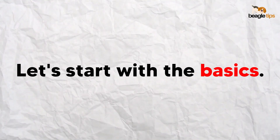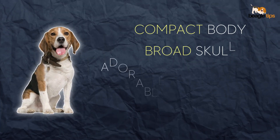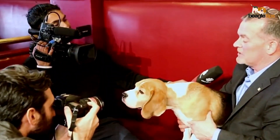Let's start with the basics. Beagles that hit the jackpot in the genetic lottery — compact body, broad skull, that adorable medium-length square-cut muzzle, and a coat that's close and hard — have the golden ticket to the dog shows. But it's not just about being cute; it's about showcasing their physical prowess and overall condition.